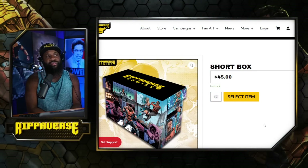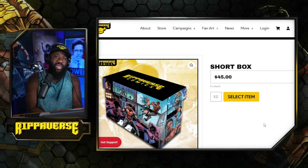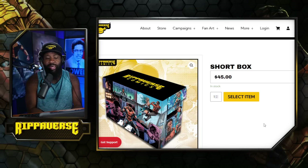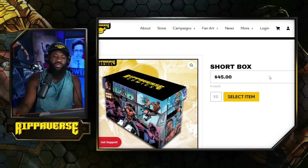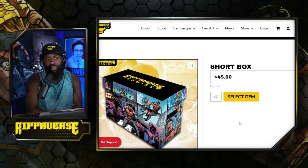The highly anticipated comic book storage short box is available — it is now live on the campaign page. You can also bundle it with the merch pack as well if that's something you want to do. I will have this available through the duration of the campaign; I can't promise it'll be available afterwards.